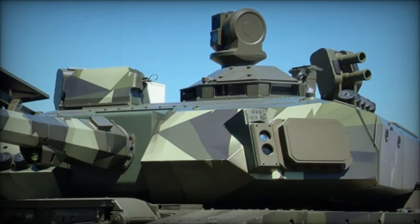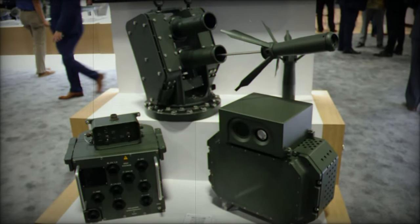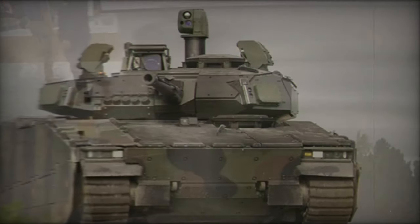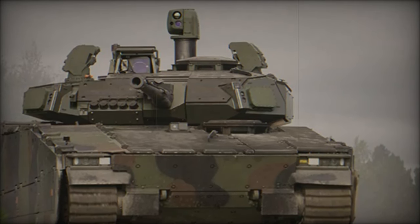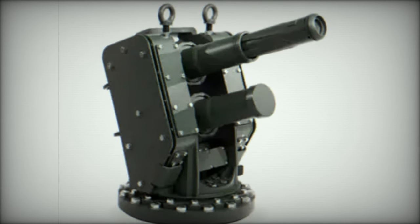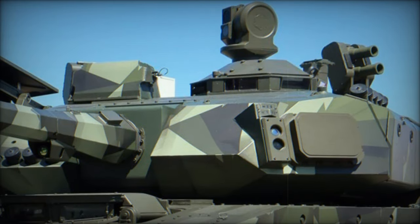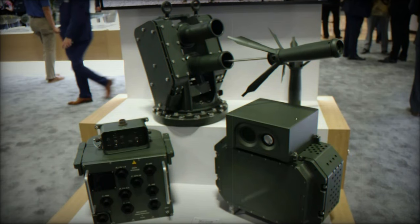As militaries across the globe continue to invest in cutting-edge technologies, systems like Iron Fist are becoming indispensable tools for ensuring the survivability of both personnel and platforms in increasingly complex combat scenarios. The introduction of the Iron Fist active protection system at AUSA 2024 highlights its growing role in shaping the future of armored vehicle defense. With its advanced detection capabilities, rapid response times, and scalability, Iron Fist offers unmatched protection against a wide range of contemporary threats, and its growing adoption by U.S. and European armed forces further cements its place as a key player in military modernization.